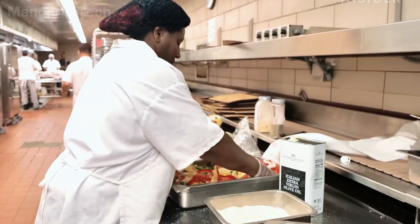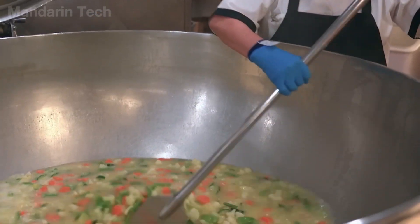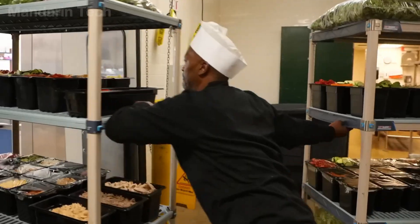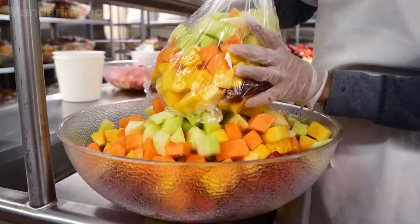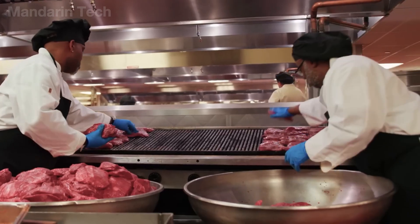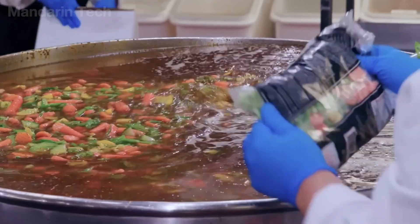Behind this speed are kitchen teams working like precisely programmed machines. They must memorize every step, every position, every motion — know exactly when to replenish dishes, when to move trays, when to rotate shifts, and when to accelerate the pace. There can be no mistakes, no delays, and no missing items. And absolutely no cadet can be left waiting for even a few seconds. Because in the military, time is discipline, and even meals must obey that discipline.